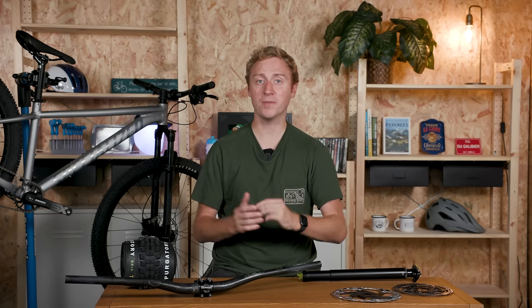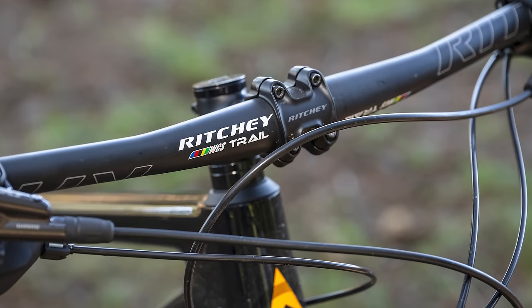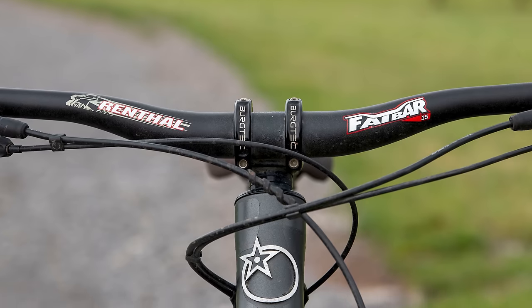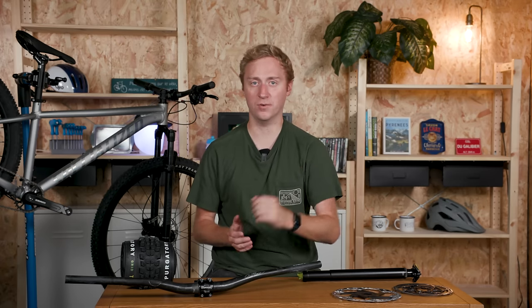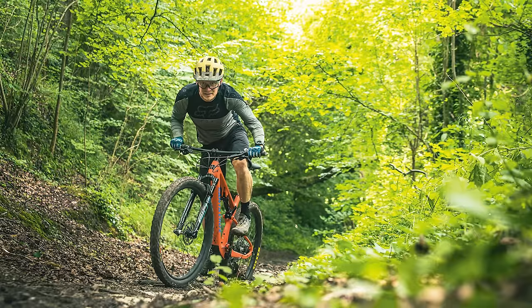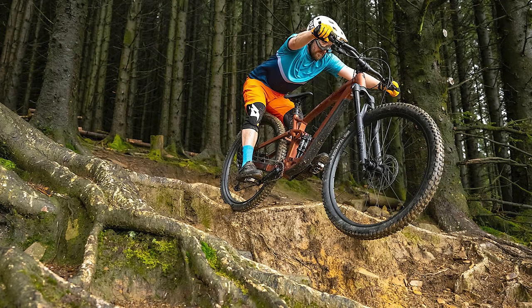Don't just go slapping on the highest rise bars you can find though. Ask around your riding buddies or local bike shop to try a few different rises before committing to the best for you and your riding. This will also give you a chance to try a wider bar if required. We've all been there — waiting patiently for that sweet new upgrade, only to find it doesn't really suit your riding or your bike. If you're prepared to experiment with your cockpit, you'll be more likely to find what works for you. Just be careful not to change too many things at once, as it will make it harder to tell what is making the difference.